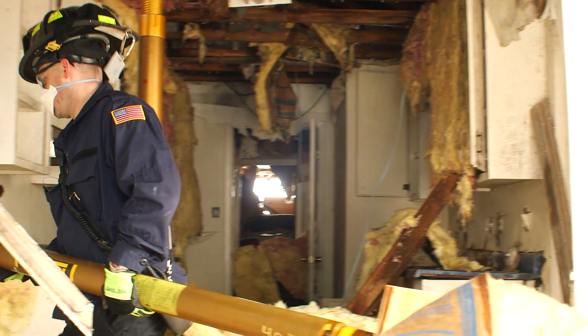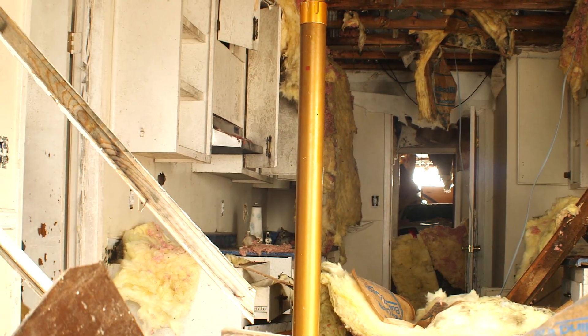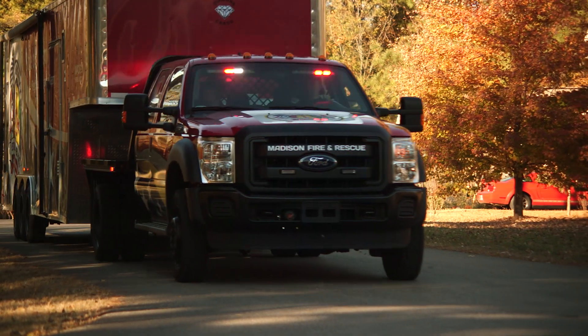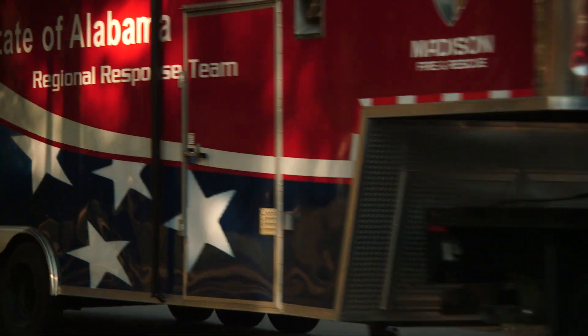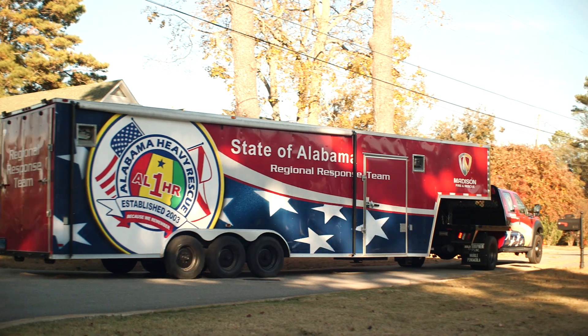When tornadoes and hurricanes have wrecked havoc in other parts of Alabama, the State Emergency Management Agency calls Madison Fire and Rescue. They know this team has the experience to help people anywhere.